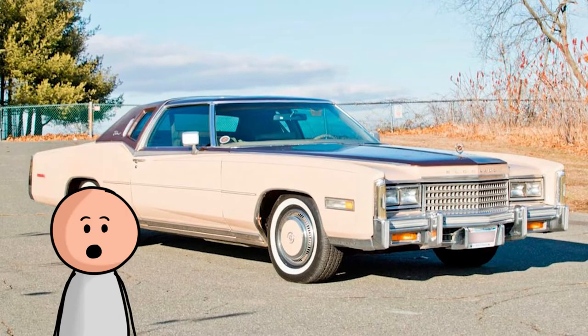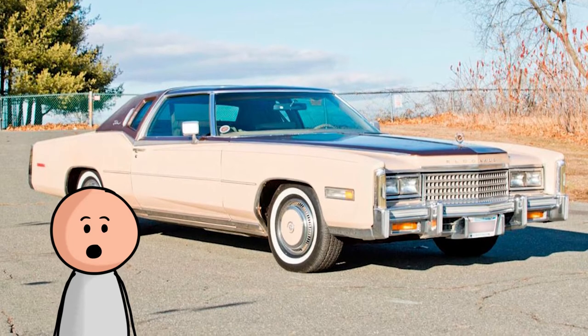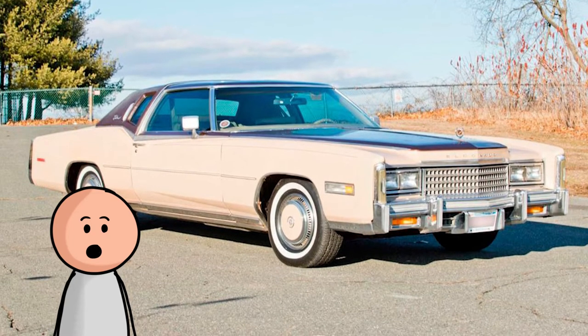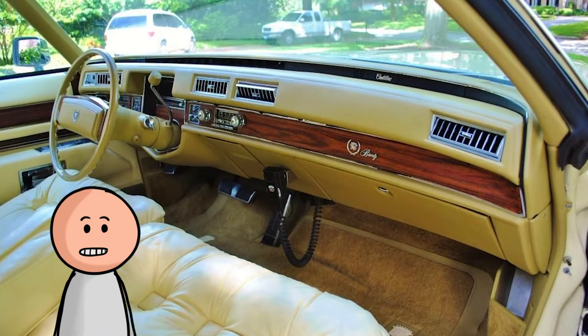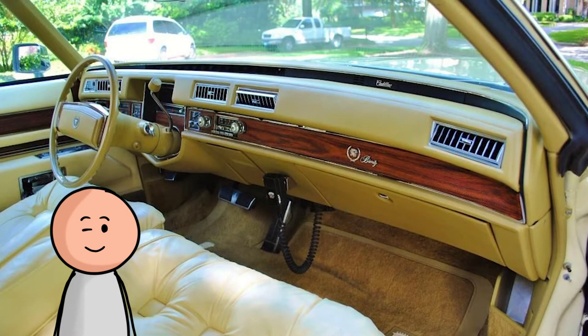Number four, the 1978 Cadillac Eldorado Biarritz. You get the sense that Cadillac was inspired by a smoking lounge more than anything else when designing the '78 Eldorado Biarritz. If only they still made seats this plush.